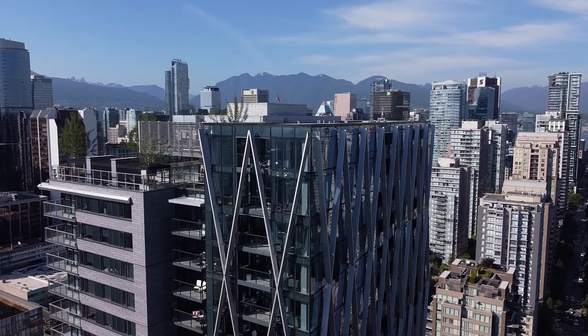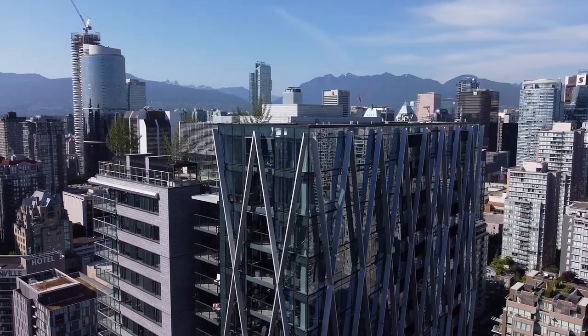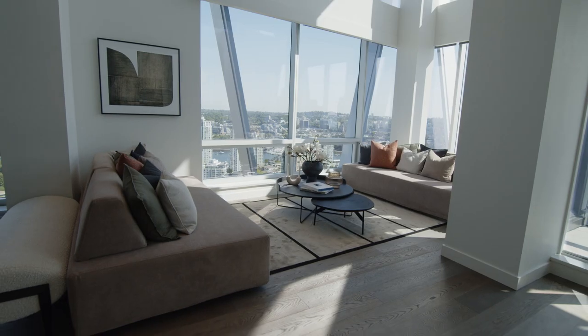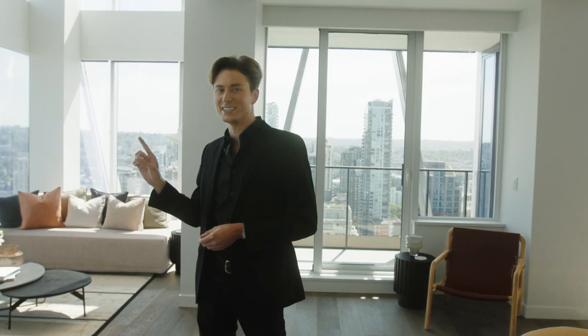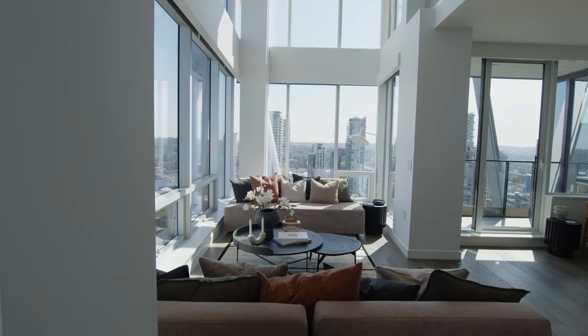Come along with me as we tour this three-bedroom, two-and-a-half bath, 3,100 square foot penthouse in Vancouver. To start off our tour, we are in the beautiful living and dining area. But before we get to this, I'm going to take you back to the entrance and we're going to do a full walkthrough so you can get the scale of this apartment.